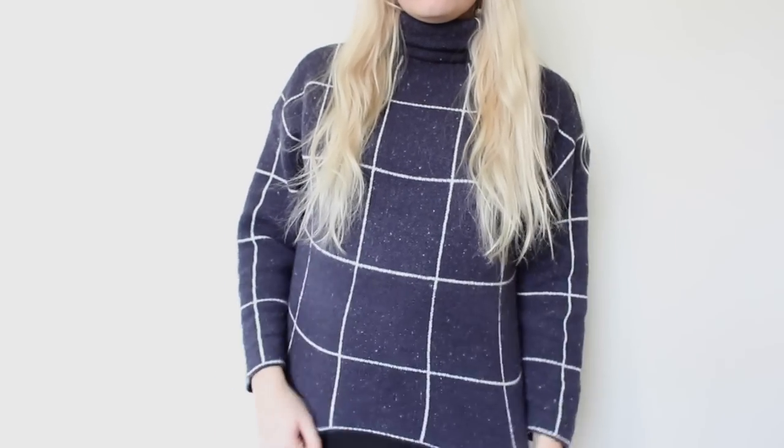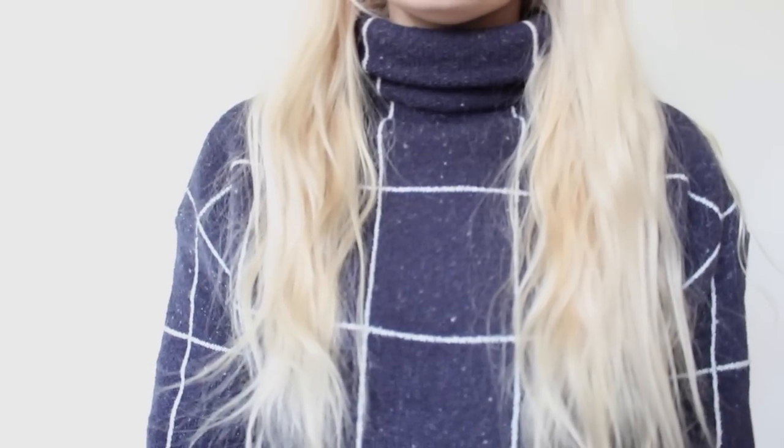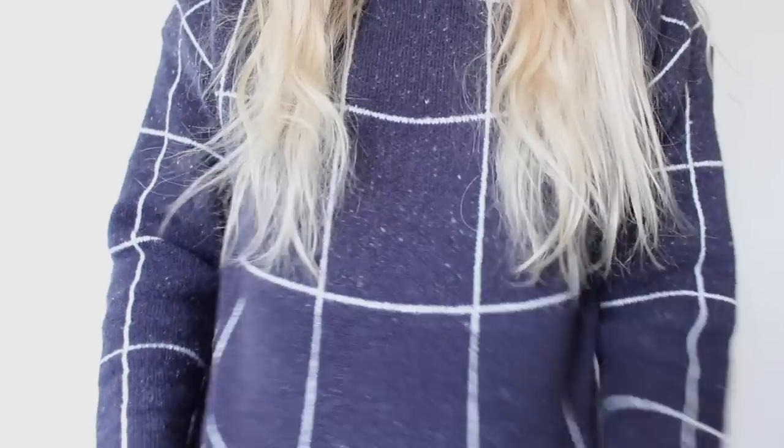The first is this navy windowpane print roll neck jumper and I absolutely love it. It is slightly more cropped than I thought, so I might have to buy a high waisted skirt to wear with it. People have asked me if it's itchy — it's not itchy at all, it's really quite warm and snug, nice and tight fitting. It's also available in a few different colours. I'll leave the link down below. That's from Shoe Inside by the way.